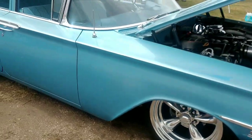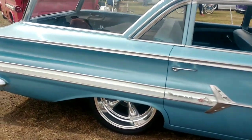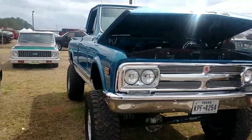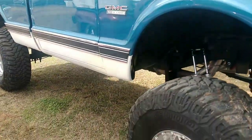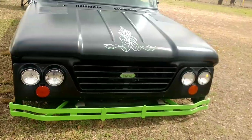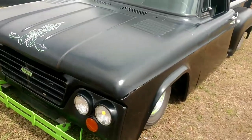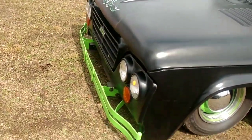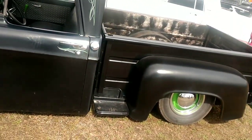Chevy Impala Nomad. GMC truck here. This is a gnarly old Dodge truck — flat black. I like that four-headlight front end. Just nice and simple, black on the ground.